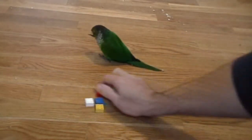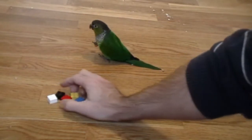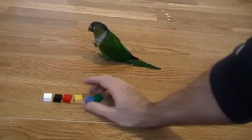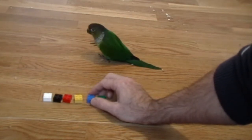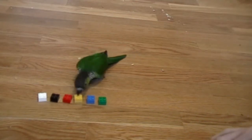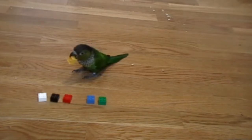We'll do this again. He is about 90% accurate in picking these out and usually the only time he makes a mistake is if he confuses the red one with the yellow one. Get the yellow one. Good boy. But he doesn't do that often.